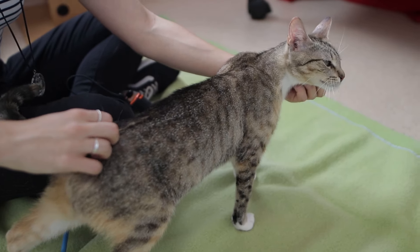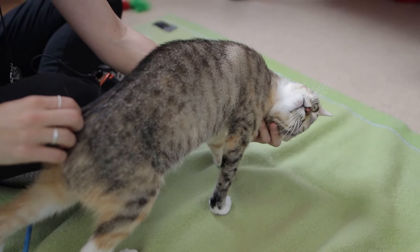So next time your kitty decides to sleep on your chest and purr loudly at 2am, maybe let them. It could be benefiting your health. That's all from me, I'm Carla. Thanks for watching guys.